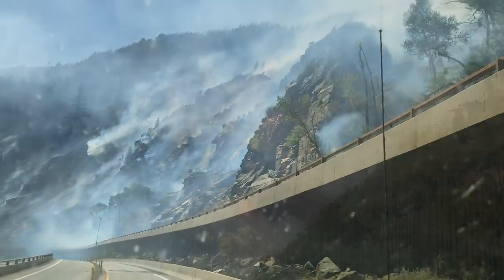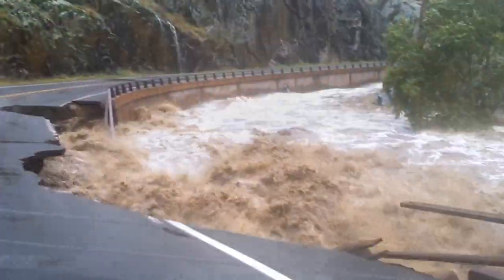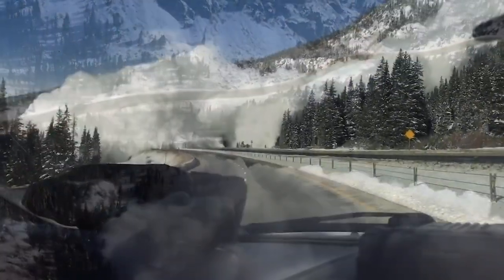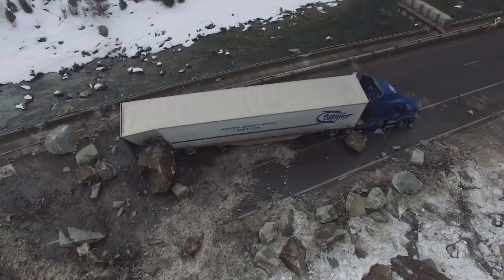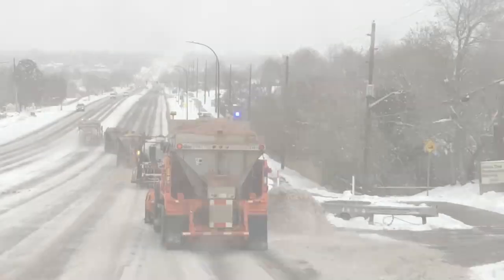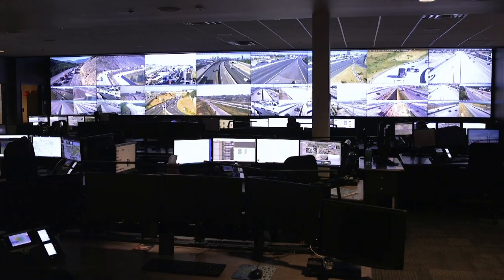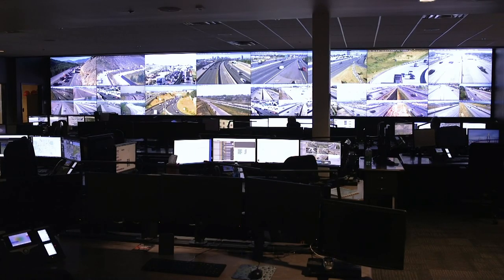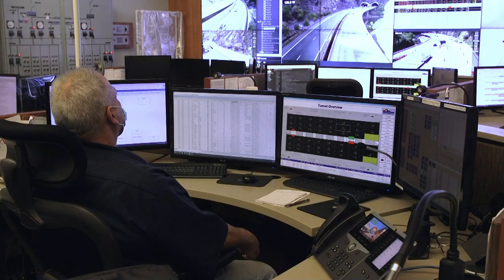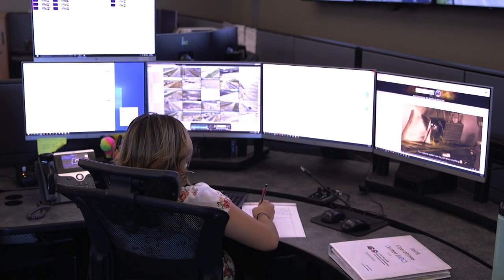From fires to floods, from avalanches to rock slides, during severe weather events and throughout any traffic incident, the Colorado Department of Transportation's traffic operation centers are the heartbeat of real-time response and active management of incidents along the state roadway system.